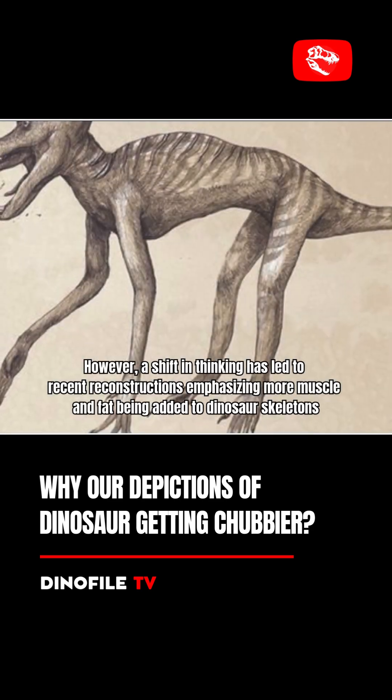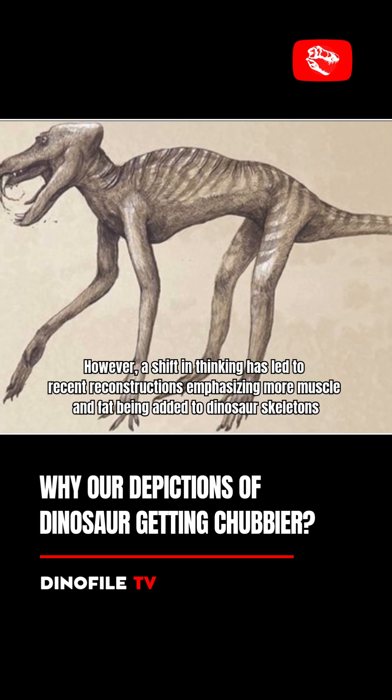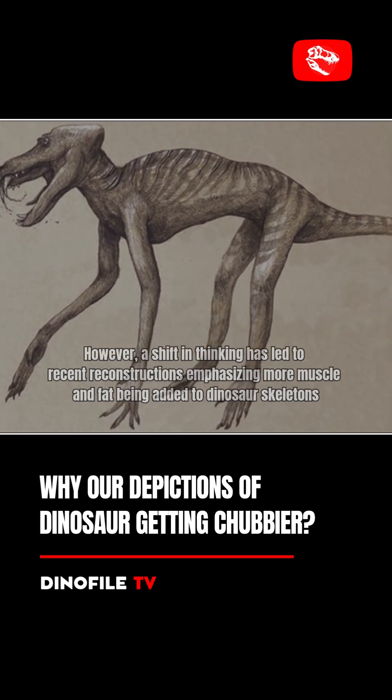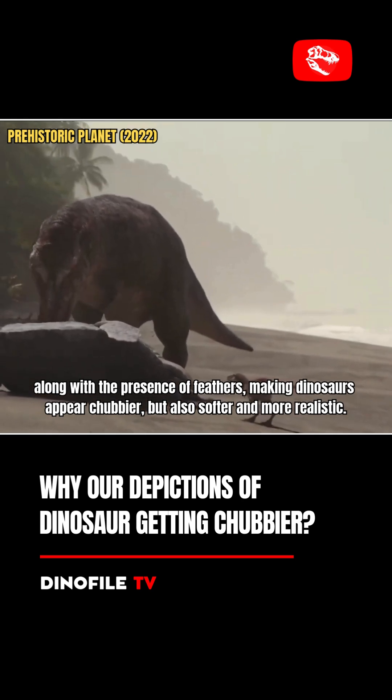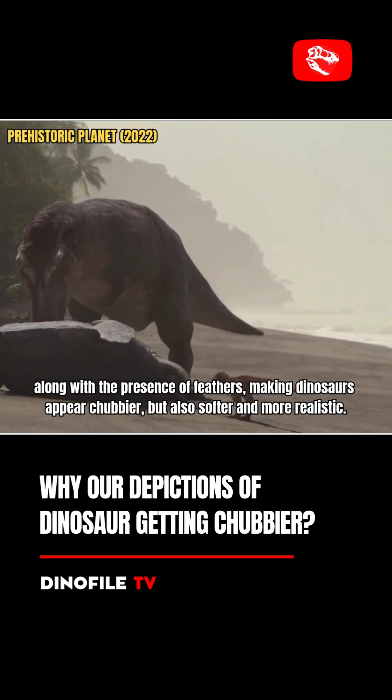However, a shift in thinking has led to recent reconstructions emphasizing more muscle and fat being added to dinosaur skeletons, along with the presence of feathers, making dinosaurs appear chubbier, but also softer and more realistic.